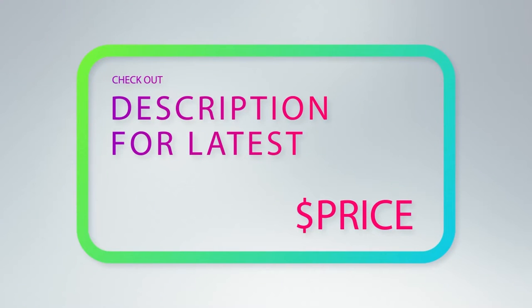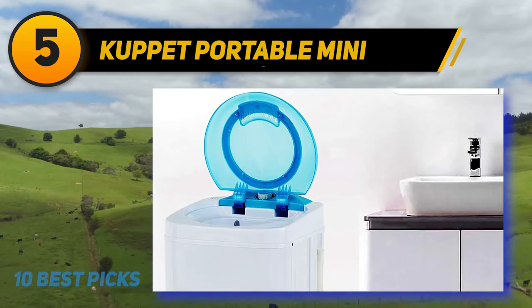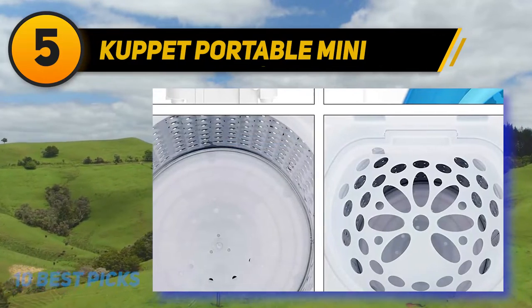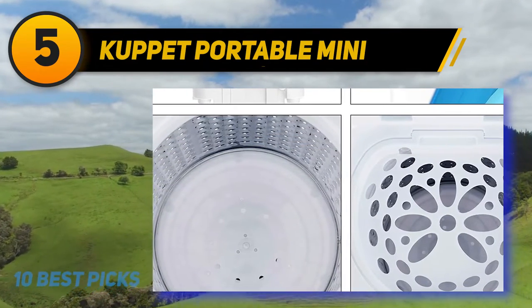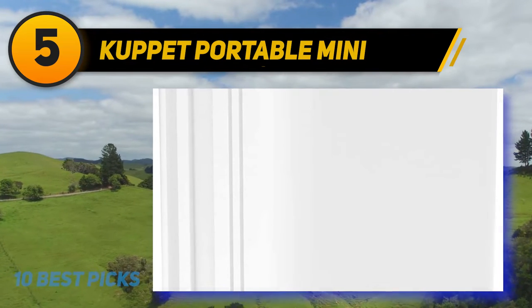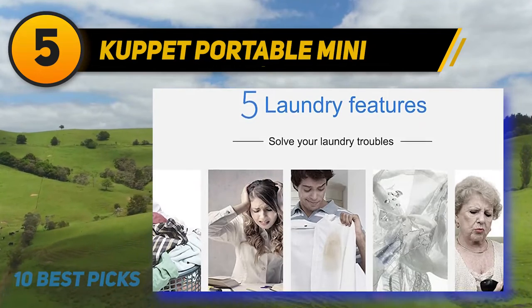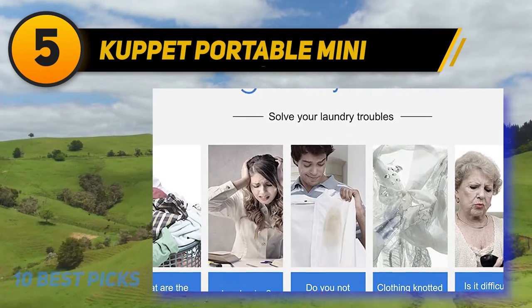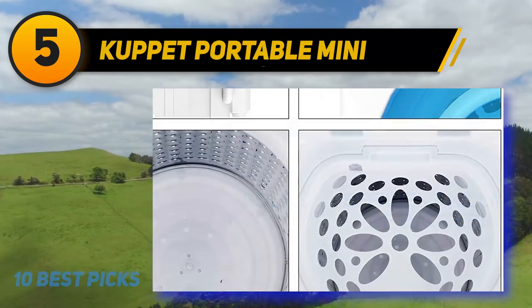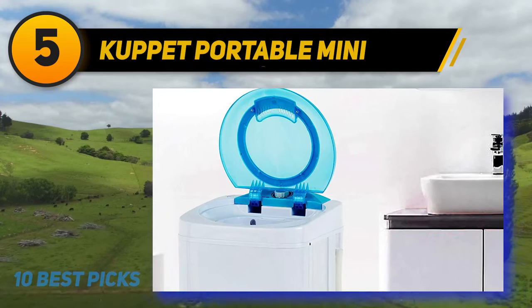Halfway through my list at number five is the Cupid Portable Mini. The new product from Nina comes with a tall built-in handle that makes portability easier. It features a ventless portable electric dryer with a three-year manufacturer's warranty and a speed of 1800 RPM, making it one of the most efficient dryers on the list. The dryer can dry 90% of your laundry in fewer than three minutes. For anyone in a small apartment or dorm who finds it costly to haul laundry to the laundromat, the Cupid Mini portable washing machine and dryer looks like a great choice.